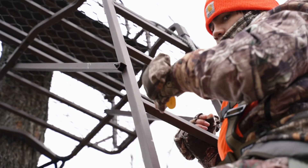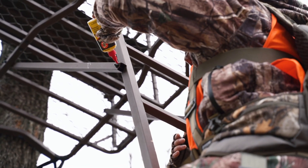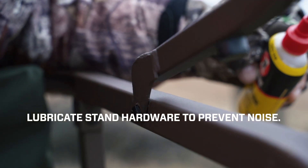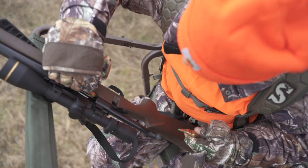On especially frigid days, apply a bit of silicone lubricant to washers and pivot points before climbing into your stand to prevent freezing and untimely squeaks during your sit.